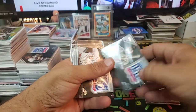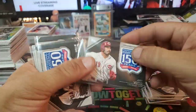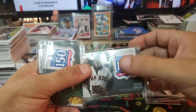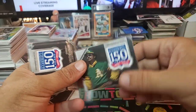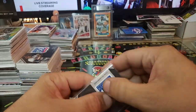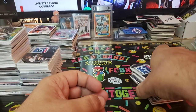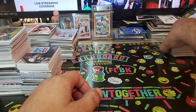Thurman Munson, Hideki Matsui, Joey Votto — manufactured relics here. I love the Topps 150th. Willie Mays, Reggie Jackson, Christy Mathewson — that's a nice card right there, man. Commemorative patch, manufactured relic — same thing. Nolan Ryan, very nice. Let's stack those up and put them over here.